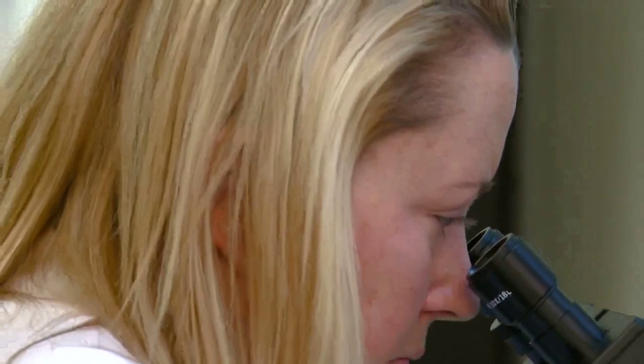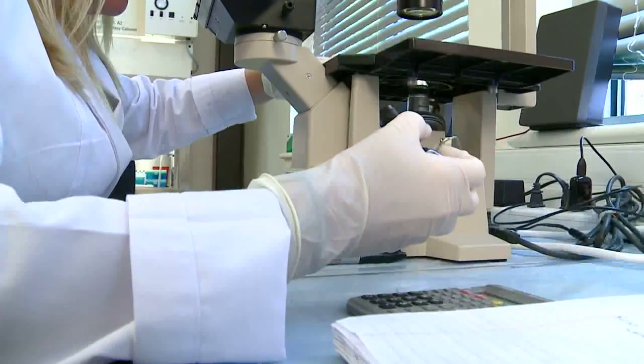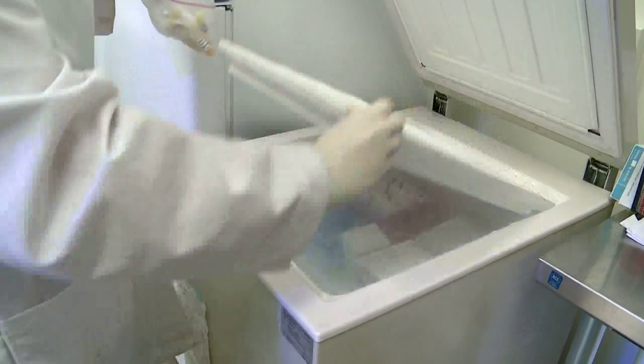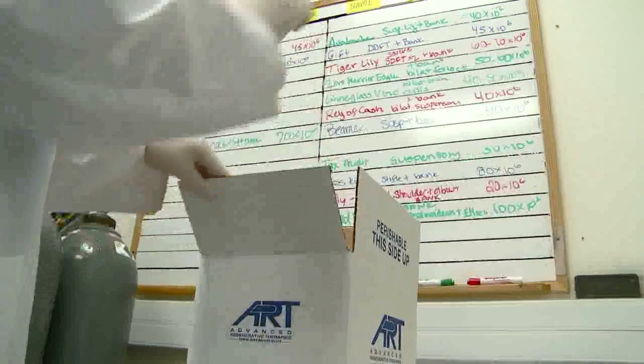It took nearly four years to figure out the proper techniques in order to grow the highest quality cell. When we send out a treatment, in our opinion, we're sending the very best quality cell that we could come up with. We came up with the name ART and we wanted to be the art in the science, and that really is our goal.